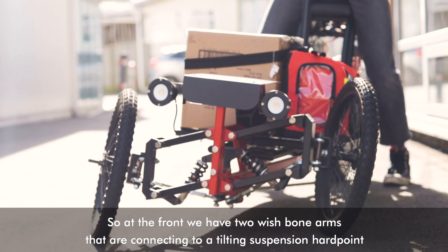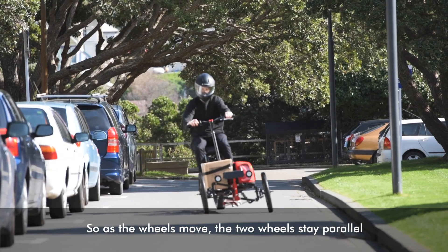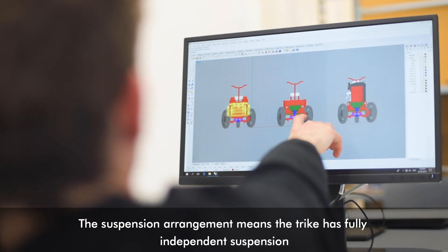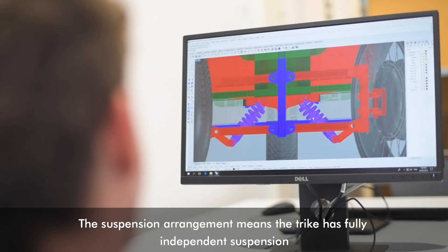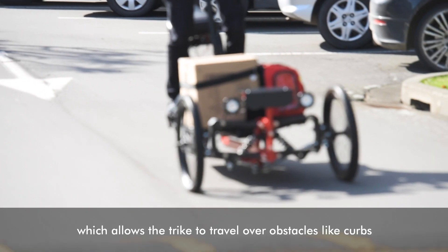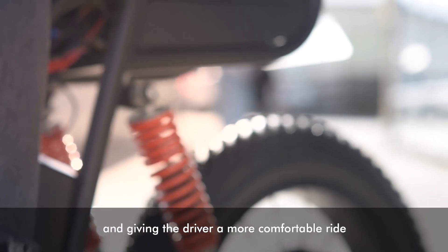At the front we have two wishbone arms connecting to a tilting suspension hardpoint, so as the wheels move the two wheels stay parallel. The suspension arrangement means the trike has fully independent suspension, which allows it to travel over obstacles like kerbs while protecting the cargo it's carrying and giving the driver a more comfortable ride.